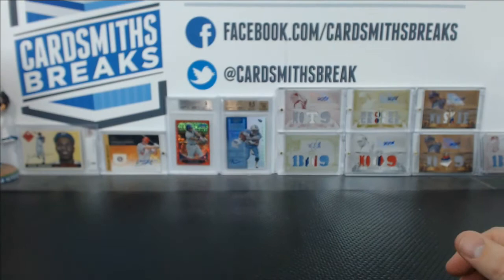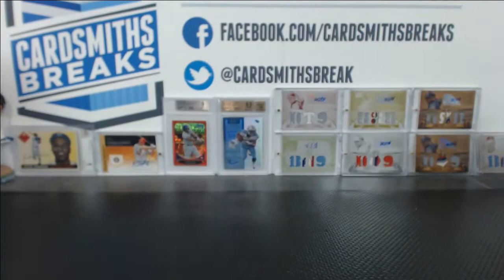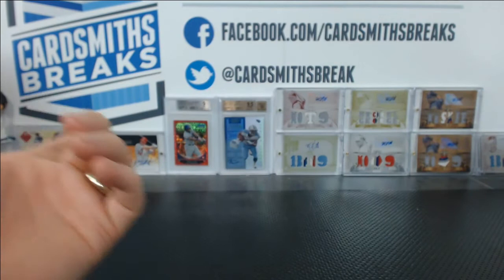We got you this time, Jack — making up for the last few submissions. I had a really close call with some of these other ones. 8.5 corners brought you down — 9.5 centering edges, 9 surface. That's a blue, 14 of 25. A green Urias got a 9 with a 10 auto. 9.5 centering edges, 9 corners and surfaces. Just needed one half tick.